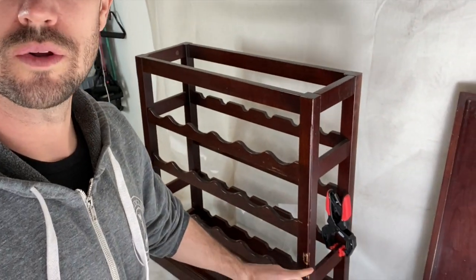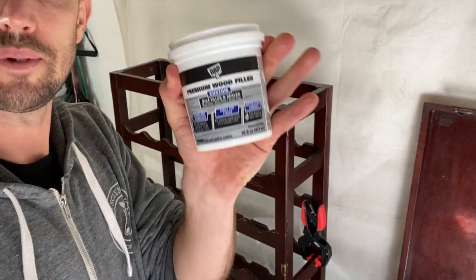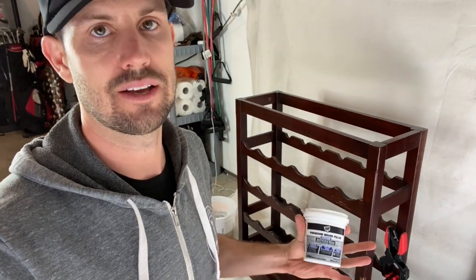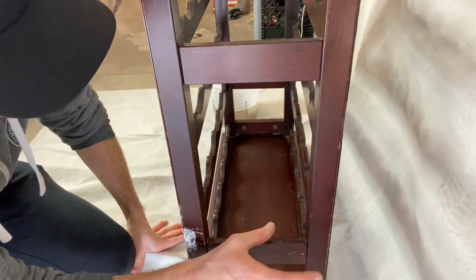I also noticed there is a pretty big dent and hole in the wood here. So I just got some premium wood filler and I'm just going to rub it on the spot and let it dry and then sand it down later. I wiped away all the dirt and grime from the piece, did the wood filler and super glue on the cracked areas. Now I'm going to remove the hardware and start sanding.